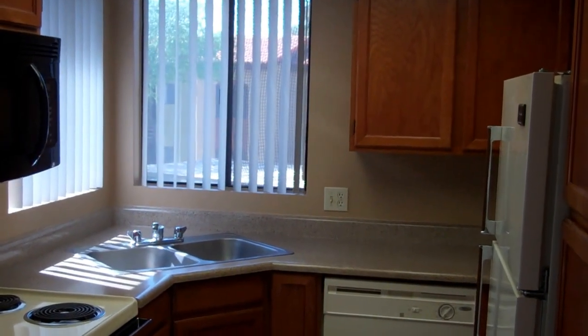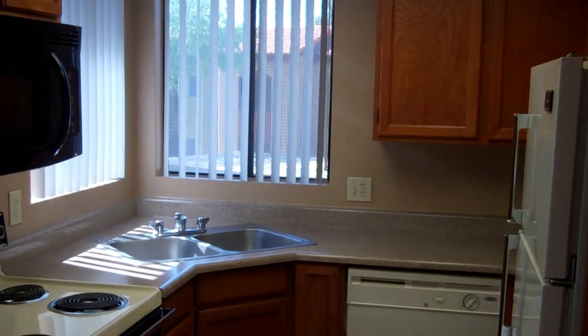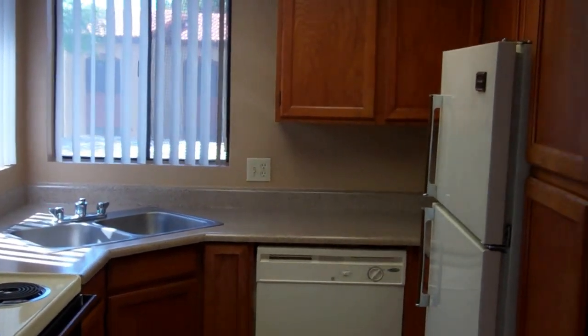Again, great natural light. It's fully appointed with all major appliances including microwave, dishwasher, and pantry.